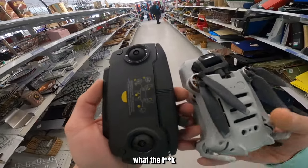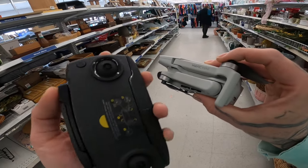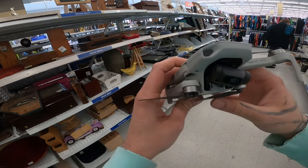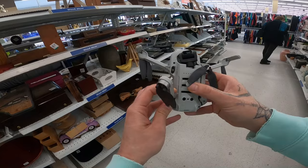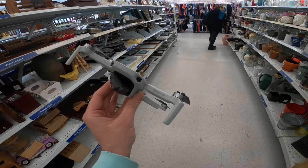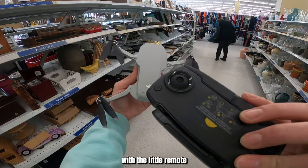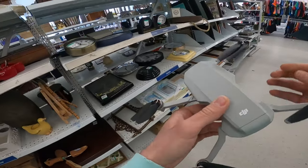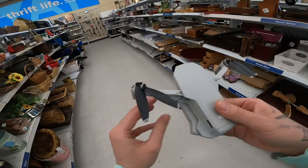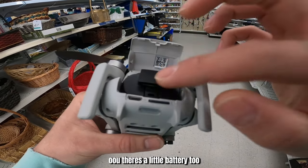What the hell? It's a DJI Mavic — a little Mavic Mini. There's a little remote and a little battery too.